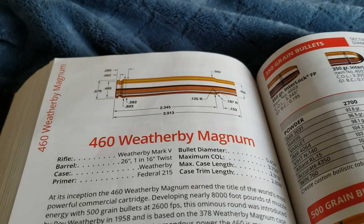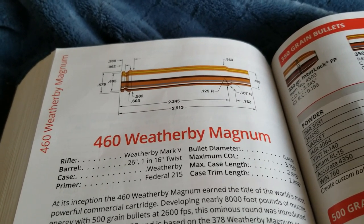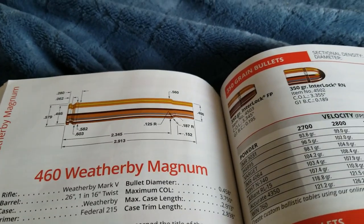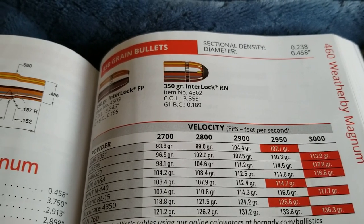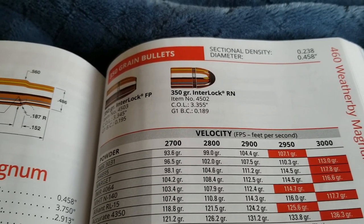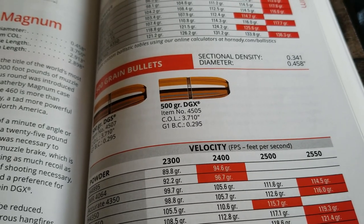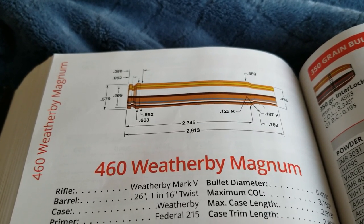The 460 Weatherby Magnum was introduced in 1958 by Roy Weatherby. At the time it was the most powerful commercially available cartridge you could get. It's based off the 378 Weatherby case necked up to 458. With a 350 grain bullet it's going 3,000 feet per second — insane, especially compared to my 45-70 which shoots a 350 grain bullet at around 2,000 feet per second. Going up to the 500 grain bullet, you can shoot it almost 2,600 feet per second. There's nothing you can't kill on this world with this cartridge.